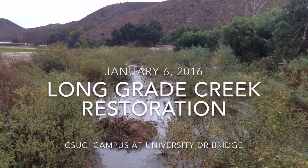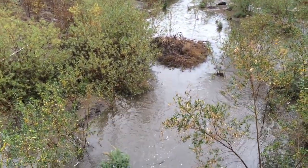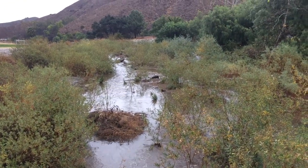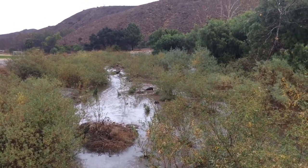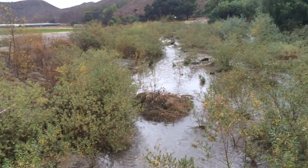We're here at our Long Grade Creek restoration site in the riparian area on the CSUCI campus. It's January 6th, 2016. We just had our first significant rainfall of this El Niño year — about an inch at the Camarillo Airport just over there in the last 24 hours.